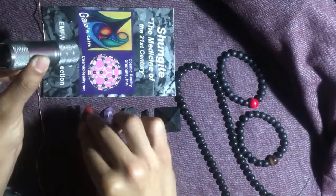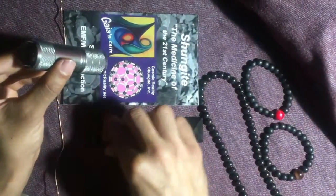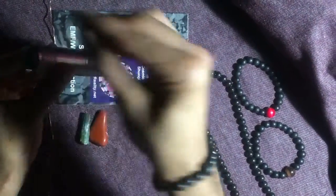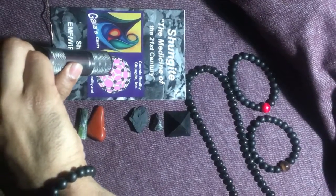You hear of quartz and electronics and all sorts of things. When you put the quartz in there, it's a mineral — it's not conducting electricity.